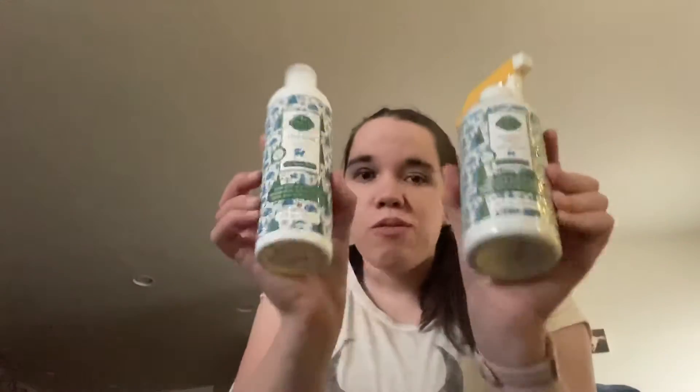And Scentsy surprised us with another one. This one is in Very Snowy Spruce. Would you guys know, I am a diehard fan of this — it's like my Christmas tree scent. So I'm so excited to have this, can't wait to start using it.